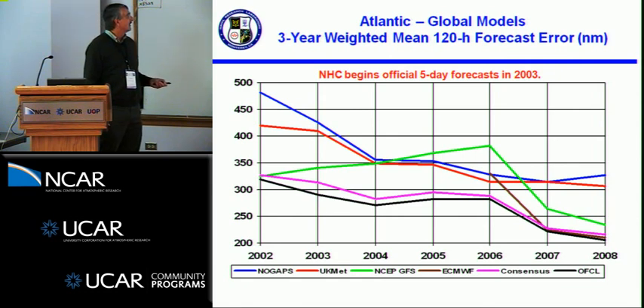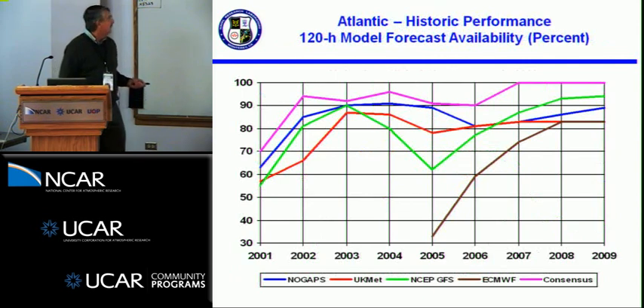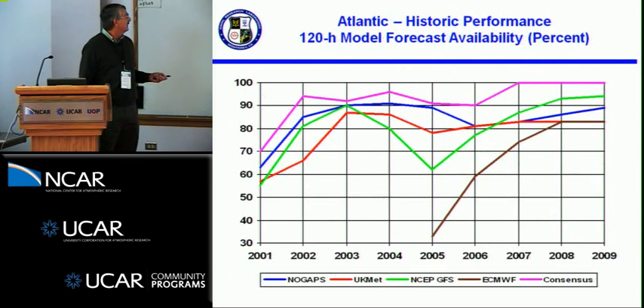The European Center model, as James mentioned, has had great performance results. These past couple of seasons it has really resulted in a further improvement to the consensus guidance. Similarly, forecast availability has gone up from down in the 60% range in the early part of the decade up to more of the 80 to 90% range now.